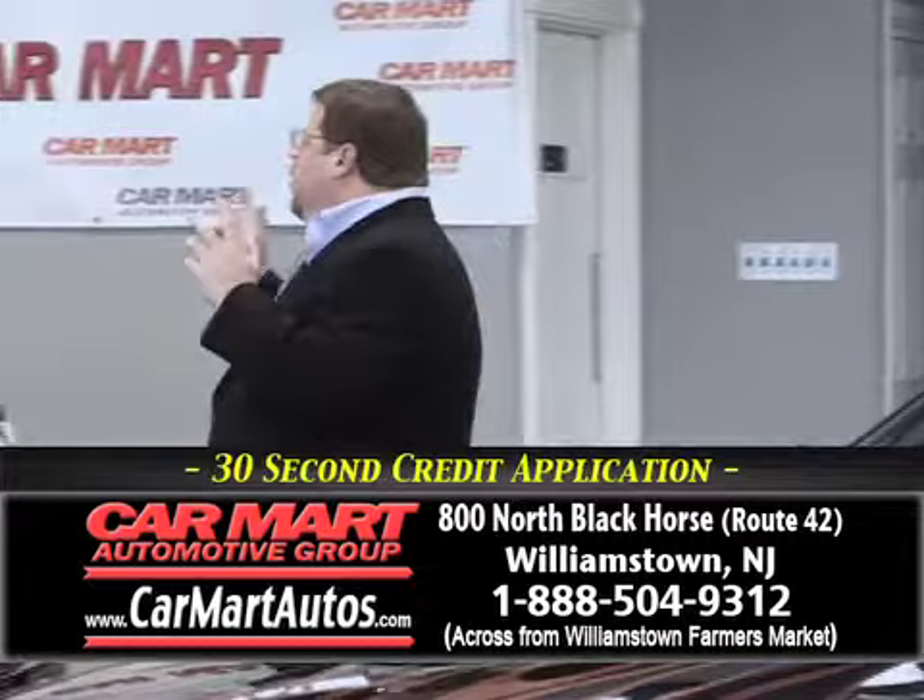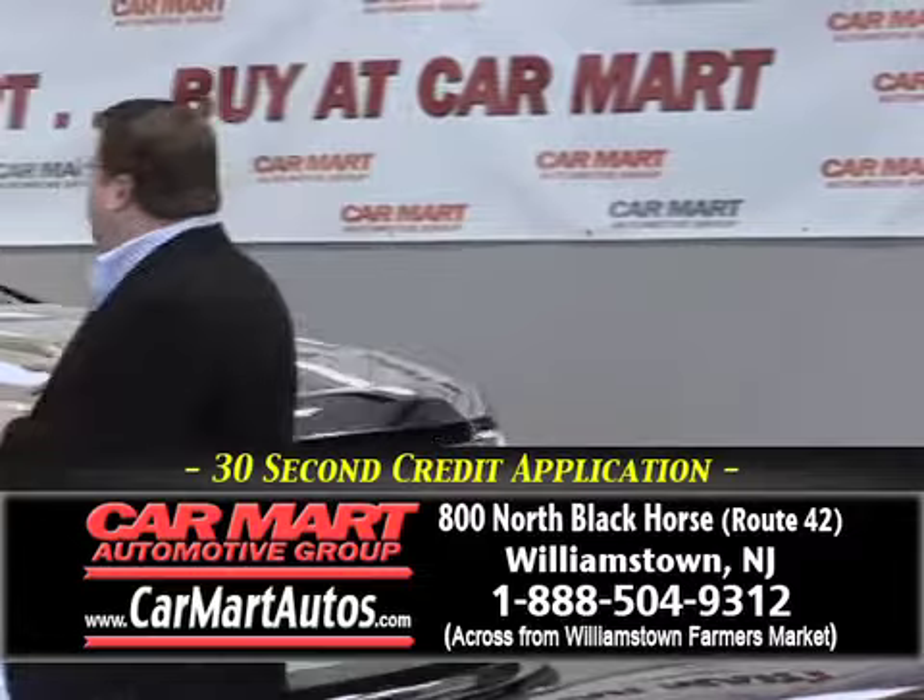You're going to see trucks, sports cars, convertibles, and high lines. You name it, you'll find it here at Car Mart.